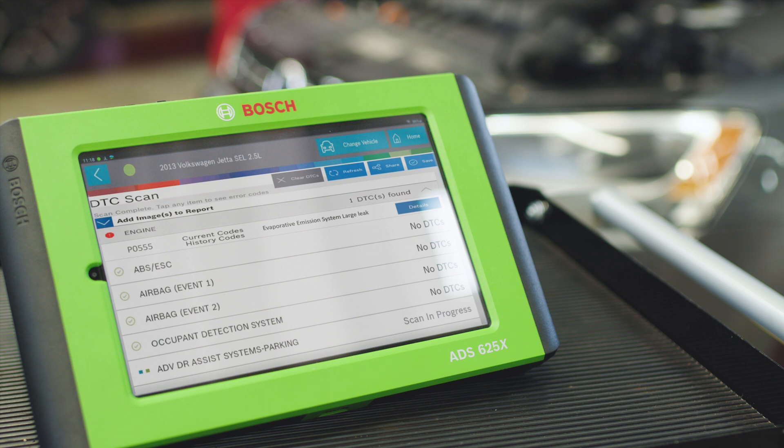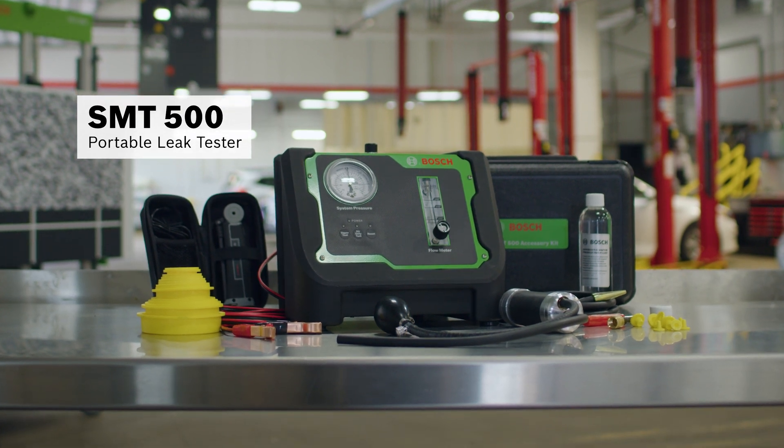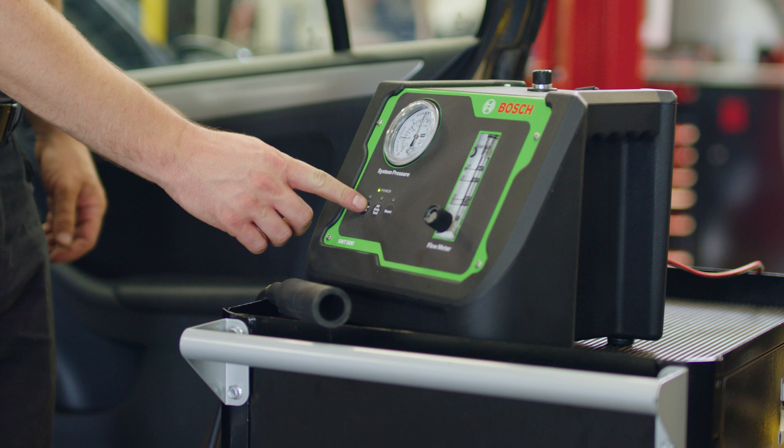To track down the EVAP leak, we'll use the SMT500 Portable Leak Tester at the filler neck and smoke the fuel tank to see where the leak is coming from.